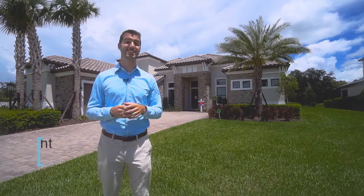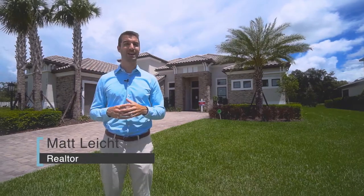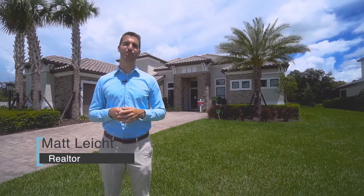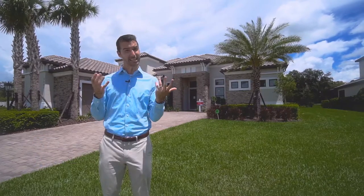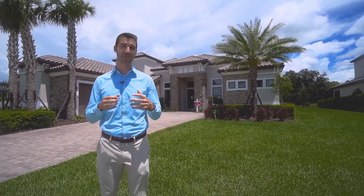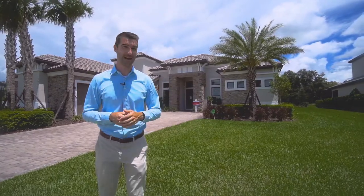Hey, it's Matt Light, your Sarasota Realtor, and today we're at Sky Ranch and I'm going to take you through the Mercedes floor plan. The Mercedes is just under 3,300 square feet. It can be built to have three or four bedrooms, four or five full bathrooms, or one to two half baths.